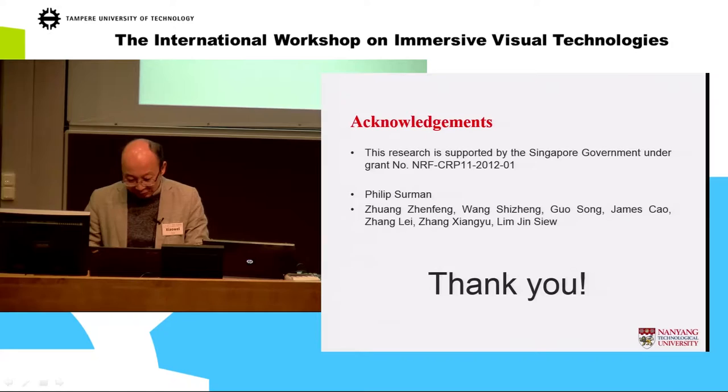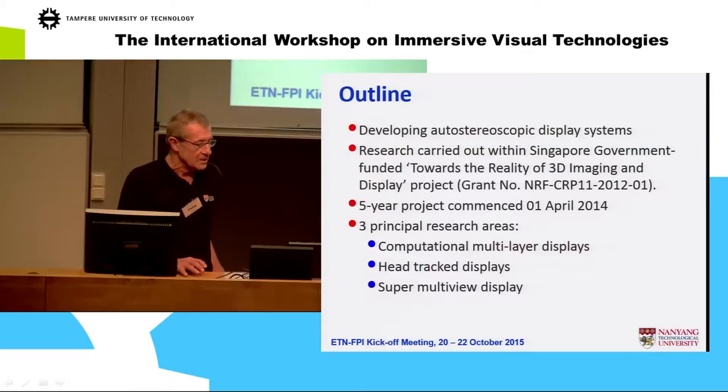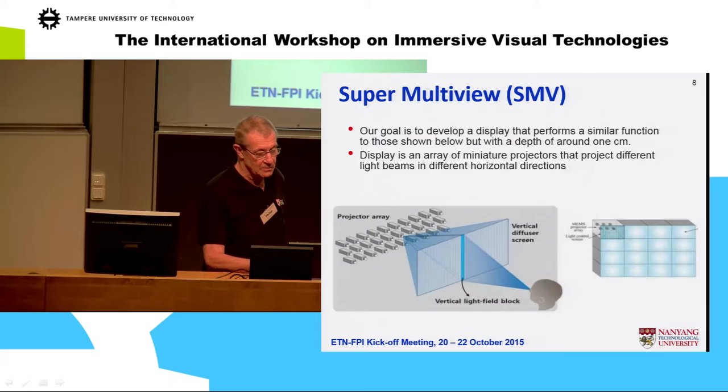We also have a few other team members. Our project's remit is to produce a glasses-free 3D display. We decided on three basic approaches: computational multi-layer based on the MIT system, head-tracked, and super multi-view. I'll gloss over the first ones since they've already been covered.